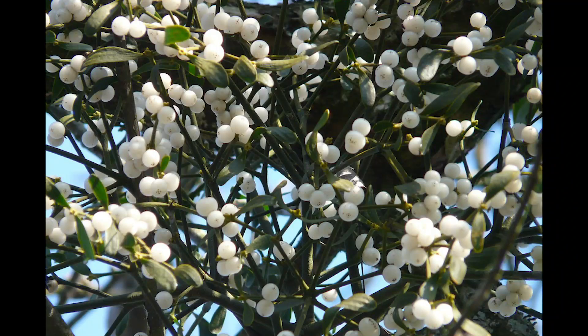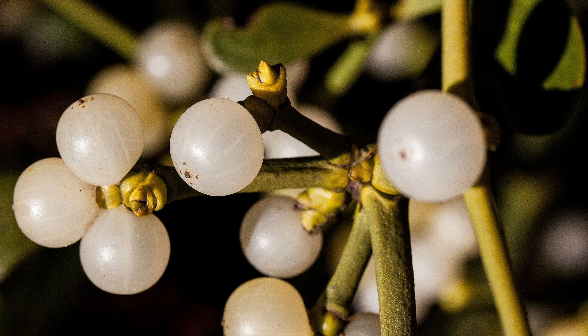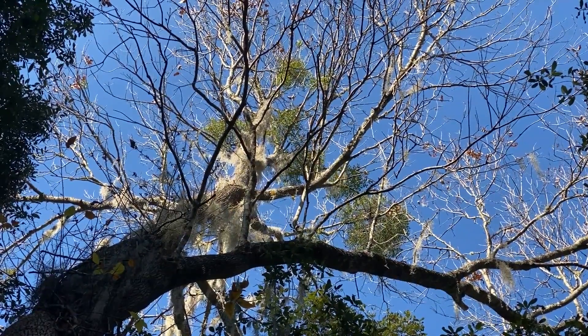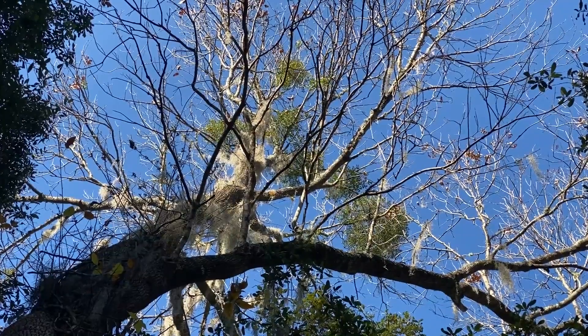Birds spread the seeds. The seeds are super sticky, so when they eat the berries or the fruits off of the plant, they may either have the seeds get stuck to their bill, or they may excrete them, and then they stick to a branch and eventually grow into a mistletoe plant.